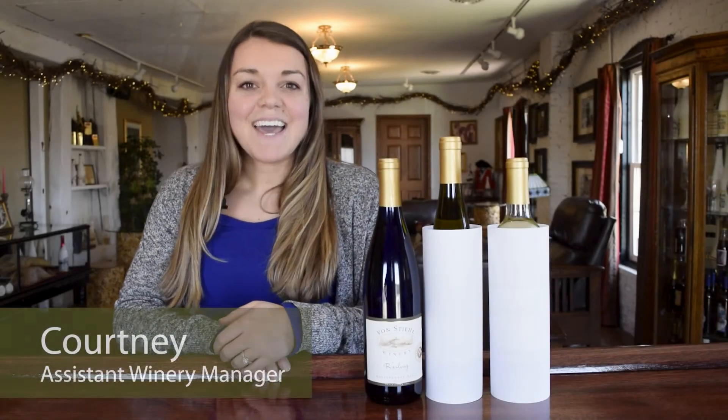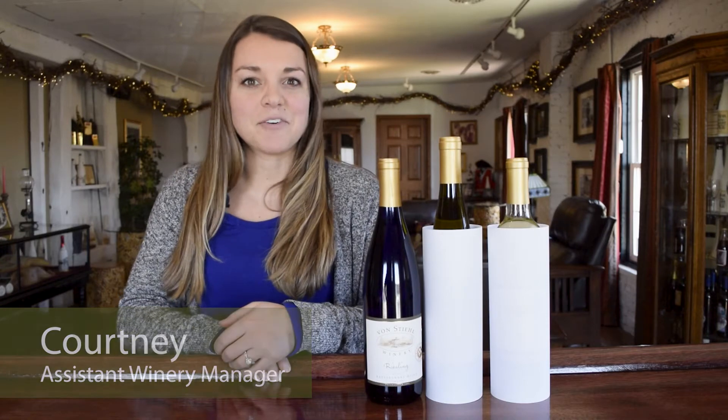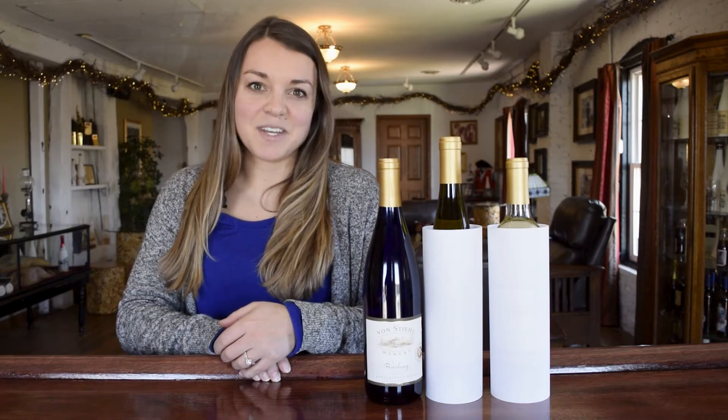Hi everyone, I'm Courtney and today I'm going to share with you just a few of our white wines that make perfect patio sippers as we near summer.